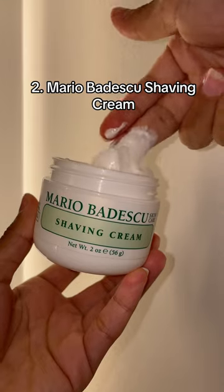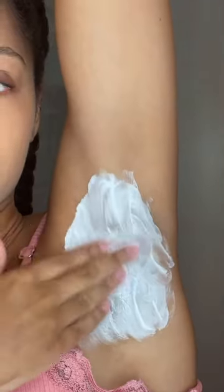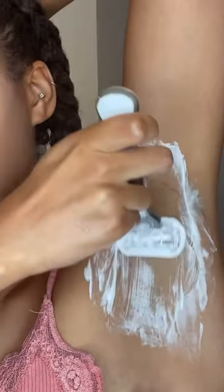I love using this shaving cream for more sensitive areas. I use this on my face and my armpits. I love how hydrating it is and it leaves my skin so soft and smooth.